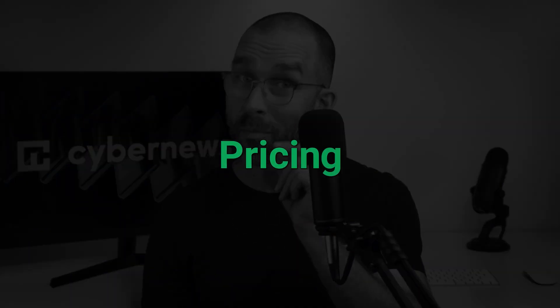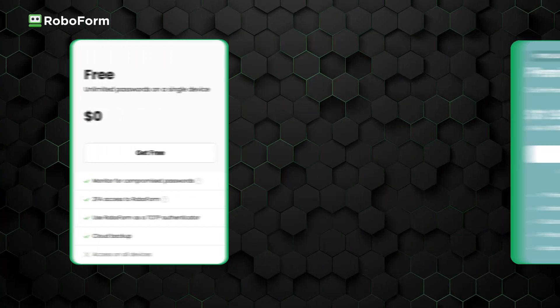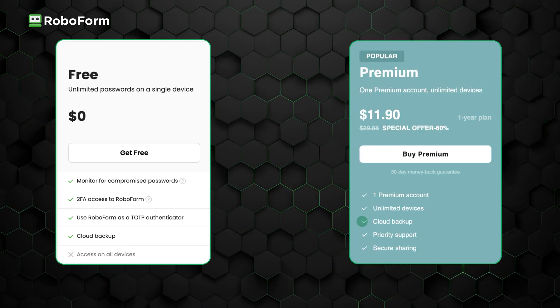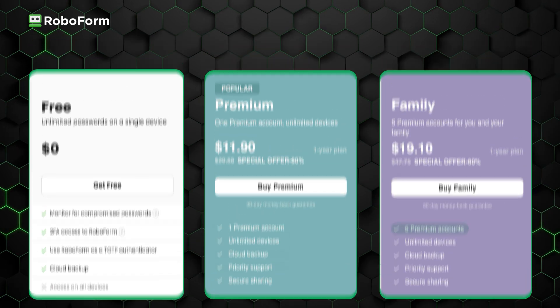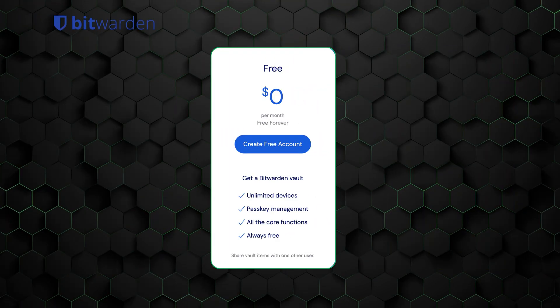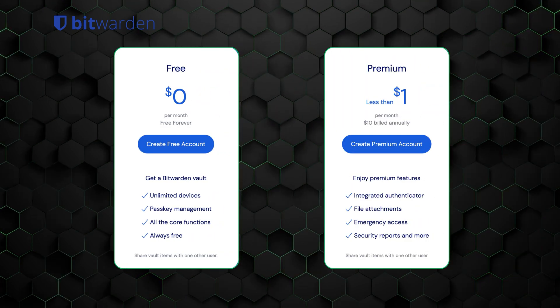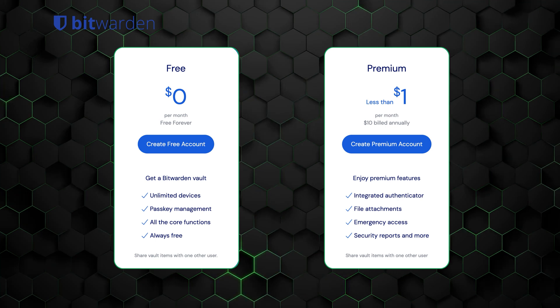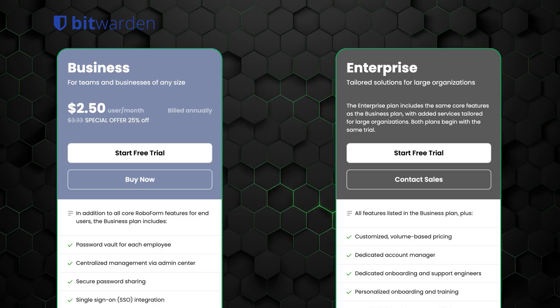Now for the elephant in the room: pricing. RoboForm offers a free plan with essential features like unlimited password storage and syncing across devices. The premium plan unlocks advanced features such as secure cloud backup and priority support. Families can get the family plan for up to five accounts, and businesses can opt for a business plan with team vaults and management tools. Bitwarden also offers a free plan with unlimited password storage and syncing. Its premium plan is incredibly affordable at $10 per year and adds features like advanced 2FA and encrypted file storage. The family plan lets you add up to five users, and there are a couple of business plans as well. In my opinion, RoboForm offers solid pricing for families, while Bitwarden stands out with its highly affordable premium plan.